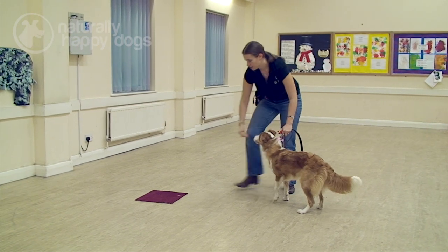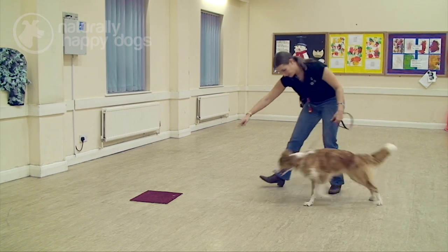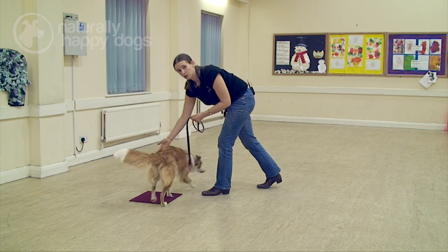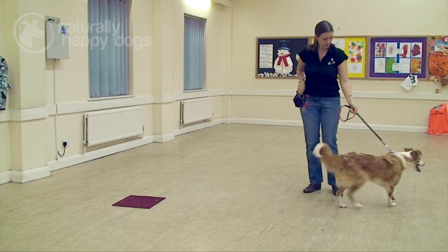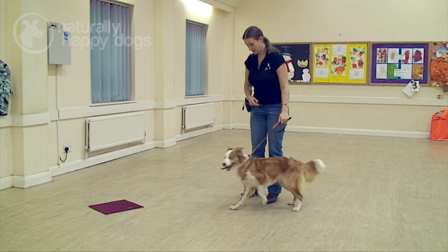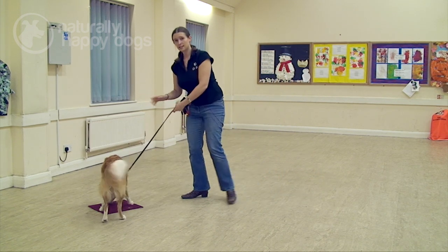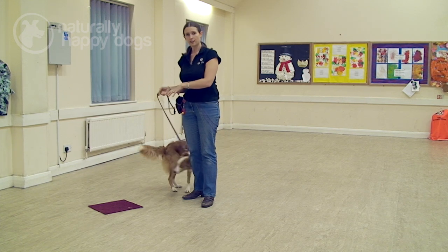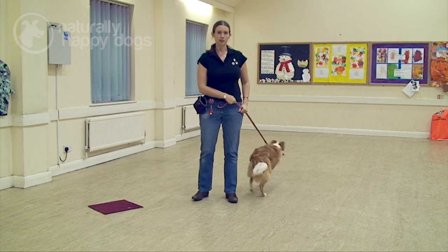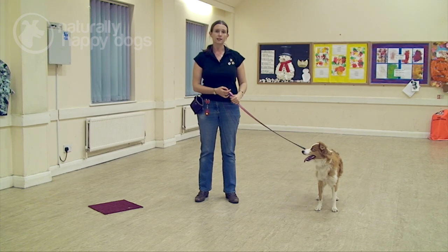I'm going to pretend to put the treats on the mat but come back a step or two. Poppy, mark. Good girl — then I can come in and give her the treats while she's still on the mat. She's getting to the mat now and then looking up, realising there isn't actually anything on the mat, but she still knows she's going to get her treat from me. That's a good sign we're ready to move on, because she knows the behaviour is going to lead to the treat.